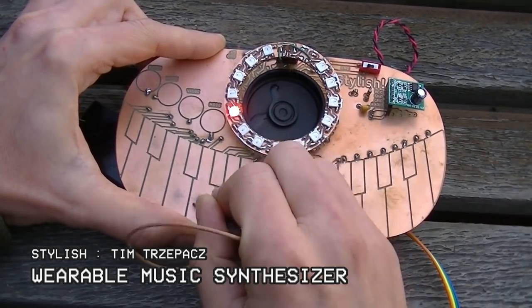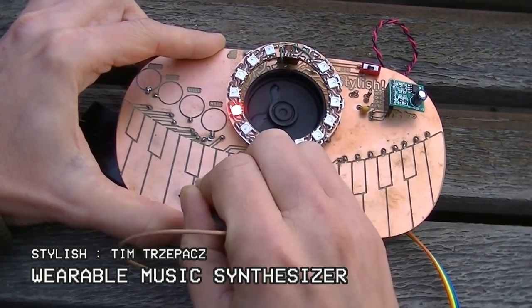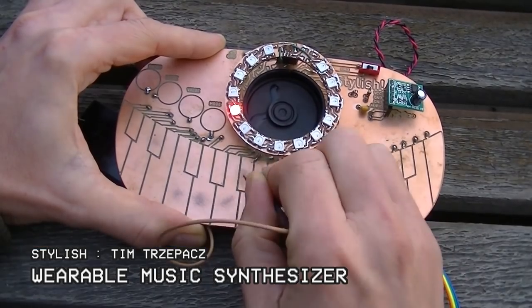And now, for our grand finale! How can we not be obsessed with this blinking buckle of a synthesizer that puts the Stylus in Stylish? This Stylus-based monophonic music synthesizer is built into a giant light-up trucker belt buckle. Stylish is designed to hasten the effort of rocking out.